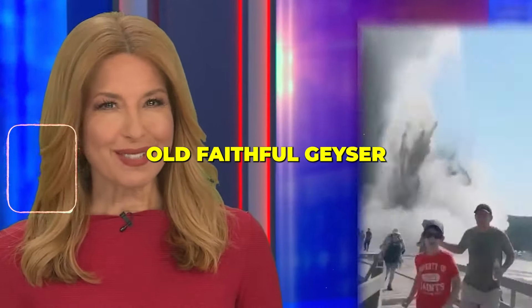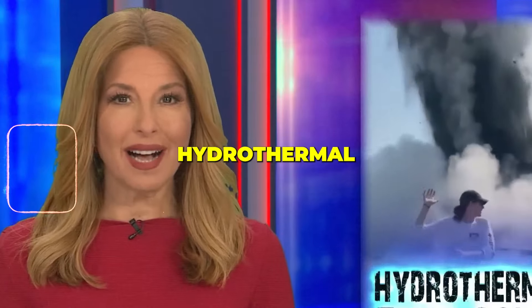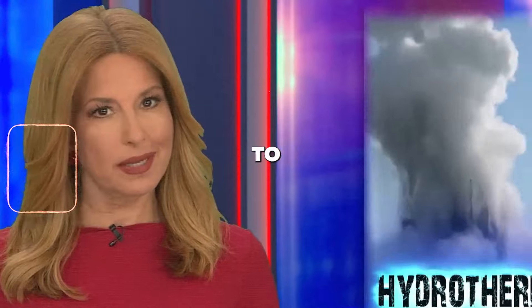You know all about the Old Faithful Geyser at Yellowstone National Park, but this is even more dramatic. It's called a hydrothermal explosion, and as Les Trent tells us, you definitely want to keep your distance.